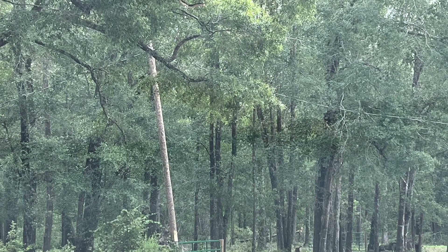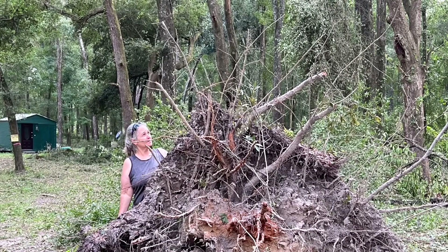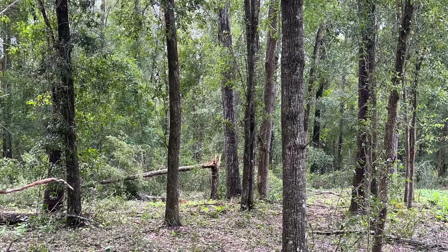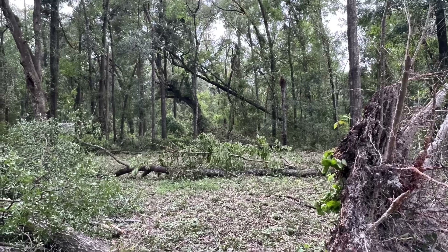And these are our poles for our electric lead and they're all leaning over. This is one of our big oaks that fell over and you can see it's a pretty big stump there, or root ball. Just a few more trees. A couple more pictures of the damage here.